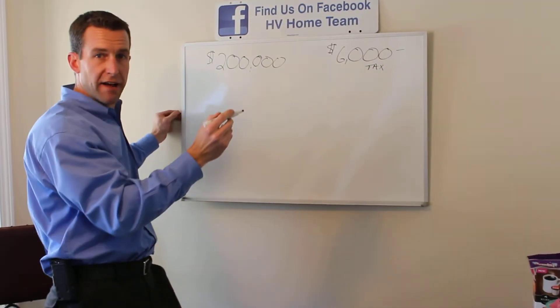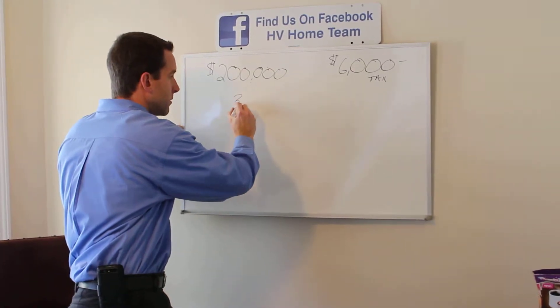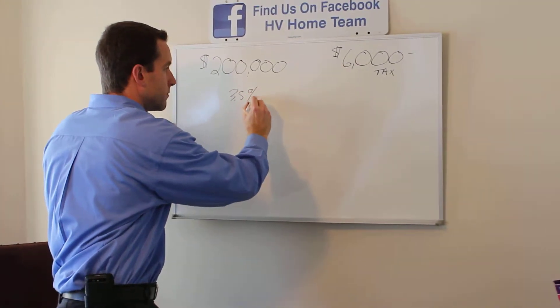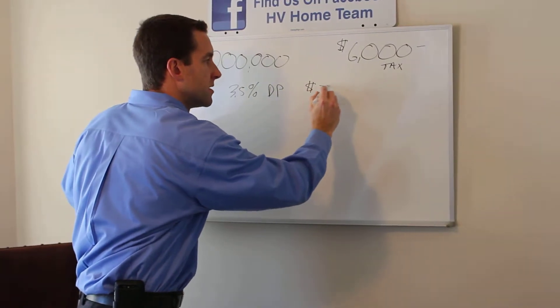Normally on this transaction we're going to use an FHA loan. You'll need a 3.5% down payment — that's approximately $7,000.